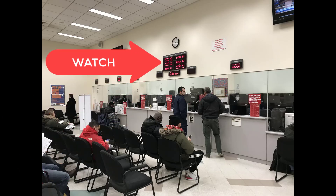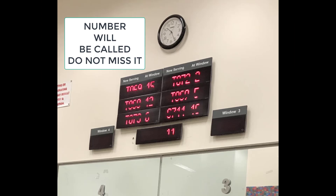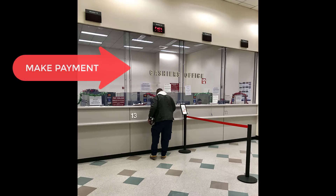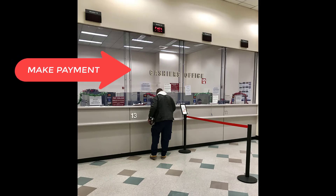Make sure that you're watching the clock, as your number will be called. When your number is called, you must go to the appropriate counter. Do not miss this, as they will go to the next person. Then you will need to go to the cashier's window to make payment. Once you have made payment, you'll begin your exam.